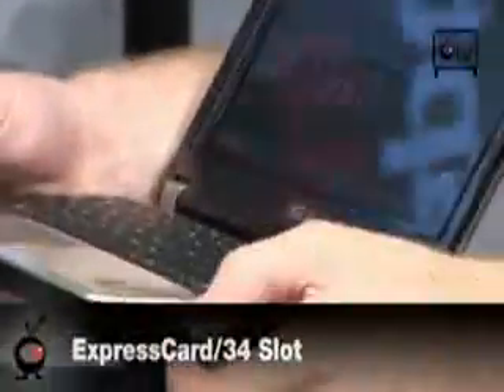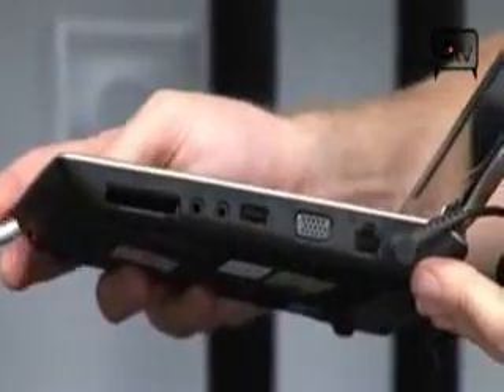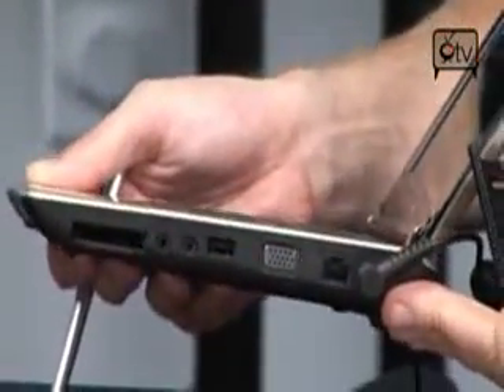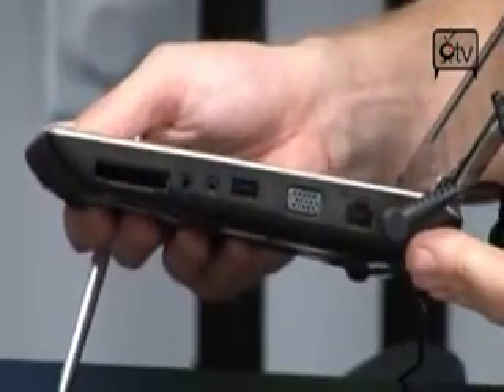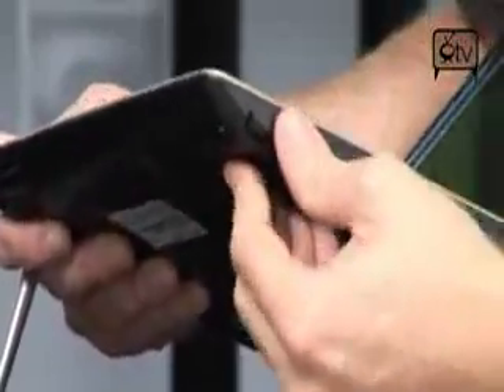Over here you have an ExpressCard 34 slot, which can be found right here. Now this is one of those things that sets this apart from other netbooks out there. It actually does have an expansion slot, so you're going to be able to use this with your 3G cards and all your other ExpressCard 34 cards, which is really handy and something that most netbooks really don't have.